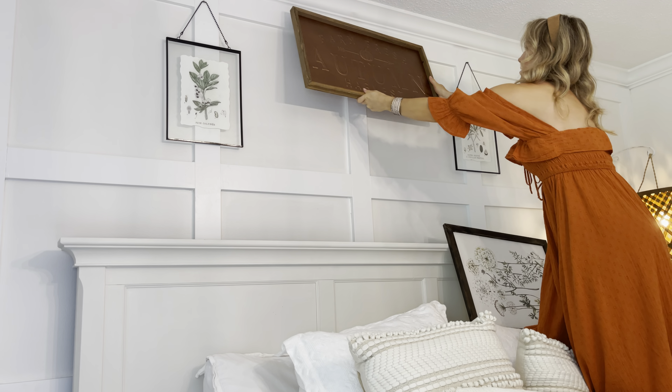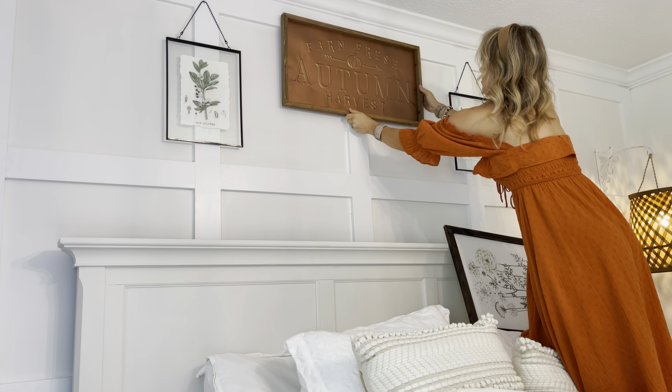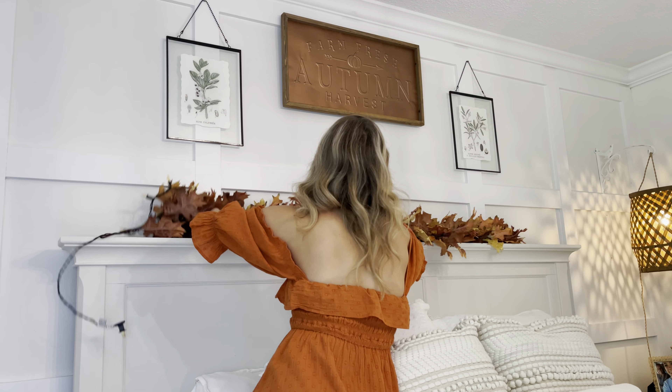We are going to be starting off by adding this sign. I'm switching out all these signs up here — even the spring ones — they are all from Hobby Lobby. I love finding them when they are half off. I'm switching out one of the spring ones with this beautiful fall one, again from Hobby Lobby.